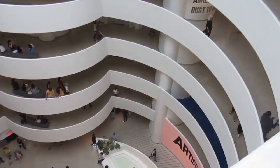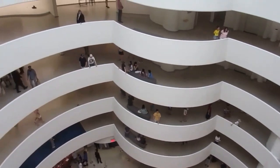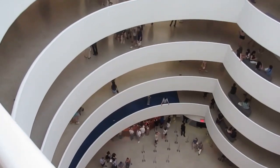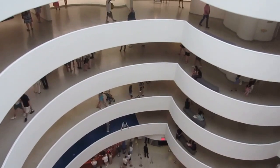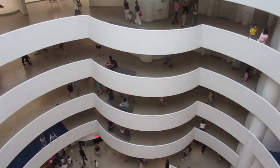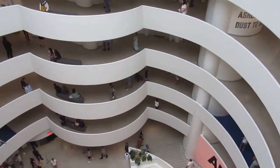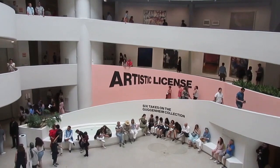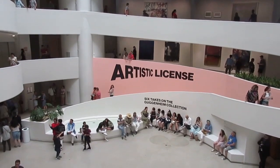I am now at the highest floor. There is also a Guggenheim in Venice — that was the art gallery of Peggy Guggenheim, which is now a museum. She was related to the Guggenheim who built this museum. Very interesting exhibit at the famous Guggenheim museum.